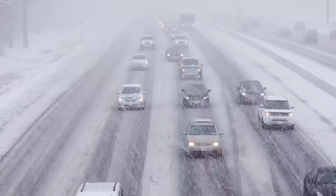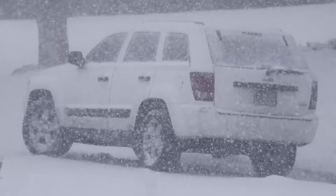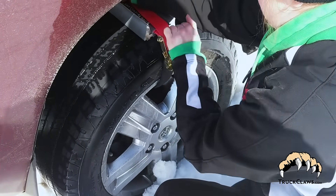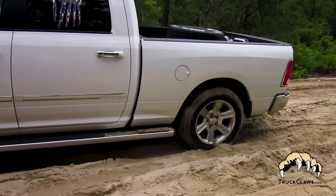With extreme weather becoming more common and less predictable, the fact is you can't always avoid risky driving conditions. But with Truck Claws, you can prepare for them. They are easy to install and have the power to get your vehicle out of snow, ice, mud, and sand time and time again.